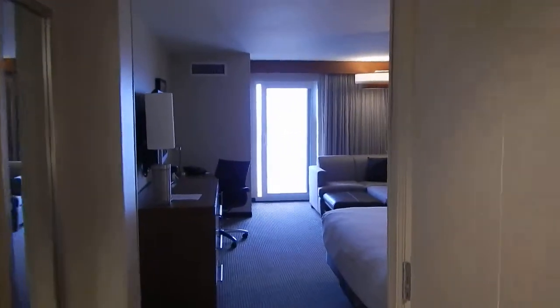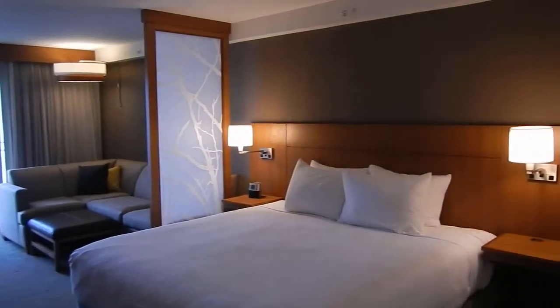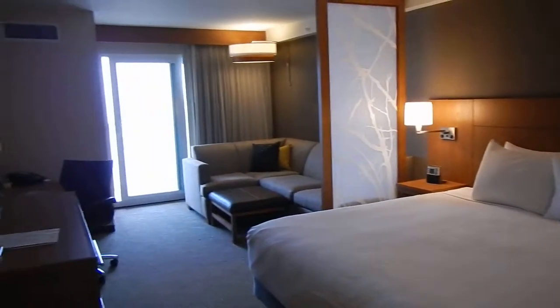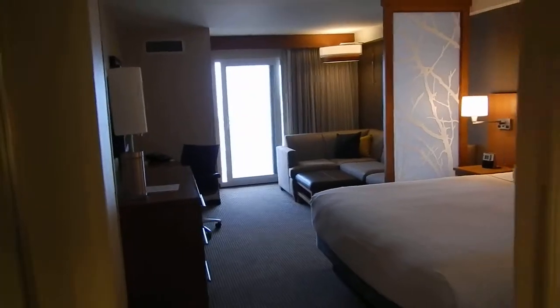Alright, we are in one of the hotels I like to send everyone to in Daytona Beach Shores. This is one of the oceanfront rooms that we can get for you.